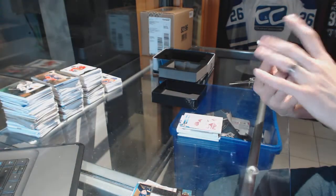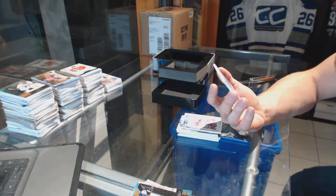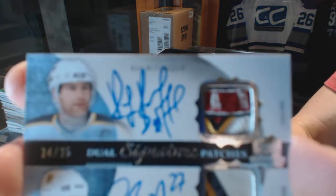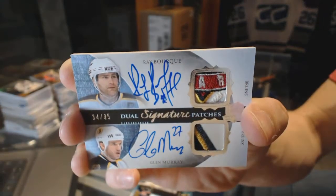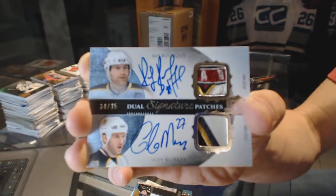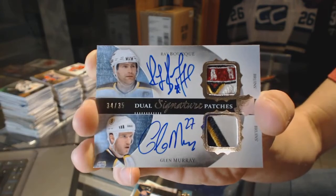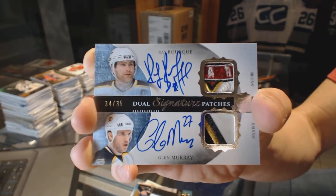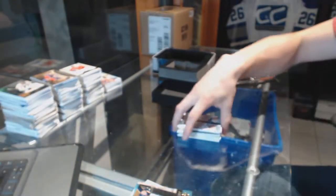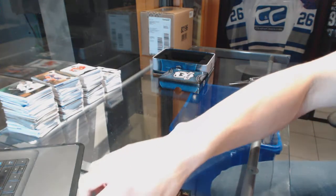Oh, that's filthy! And we've got a 13-14 dual signature patches number 34 of 35 for the Boston Bruins, Ray Bourque and Glenn Murray. That is filthy! Coming up next: the three-tin case of 13-14 The Cup.